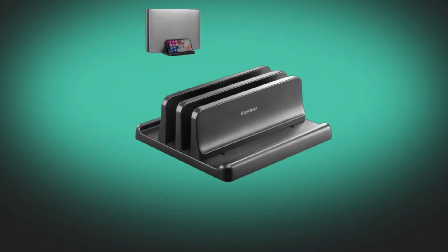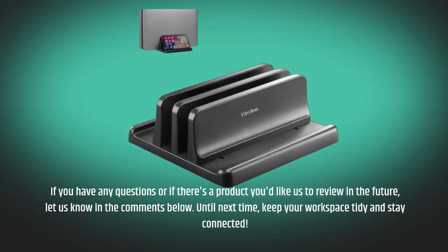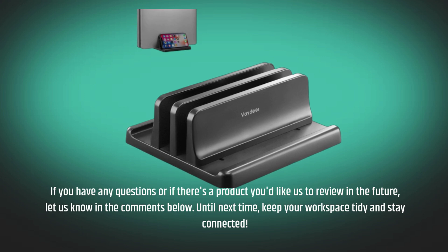If you have any questions or if there's a product you'd like us to review in the future, let us know in the comments below. Until next time, keep your workspace tidy and stay connected.